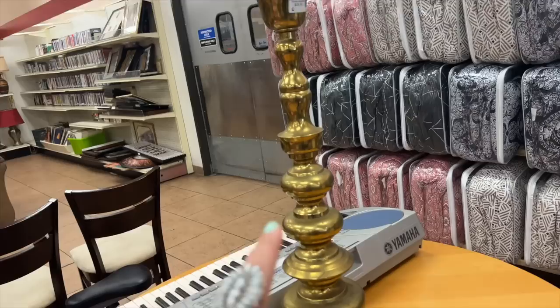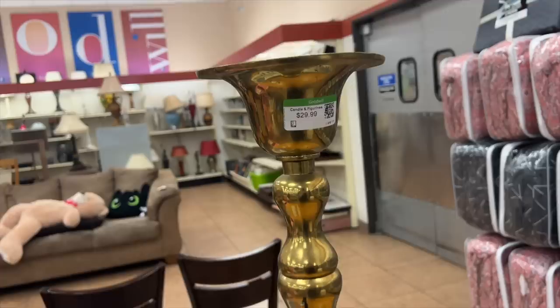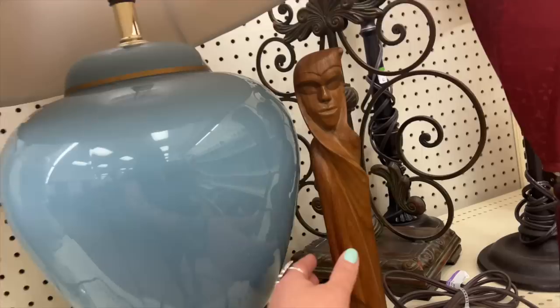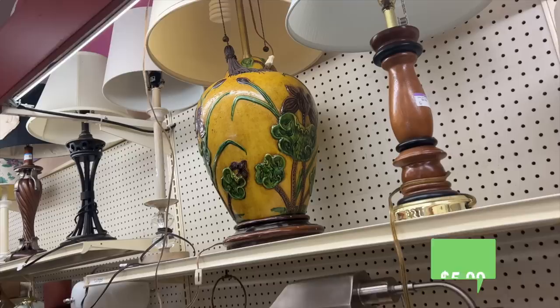It's fun to compare pricing with things that I find back home. These tall brass candle holders typically only sell for around $6.99 to $9.99 back in the Portland area. This one's $29.99 but it is very large, and a pro tip: if you ship vintage, these come apart in sections so you can take them apart and ship them in a much smaller box.